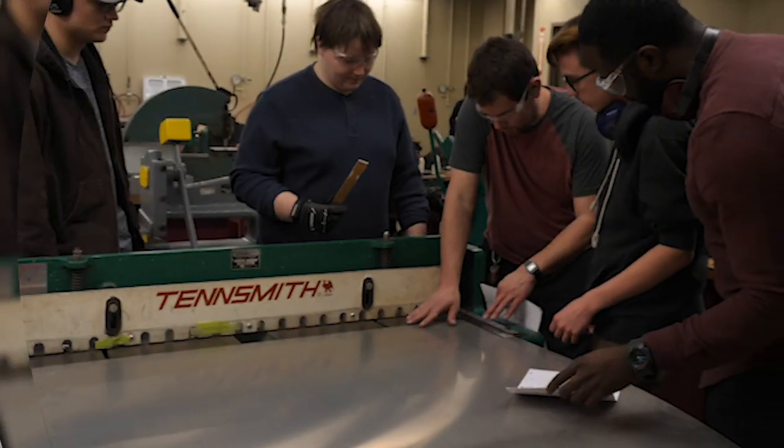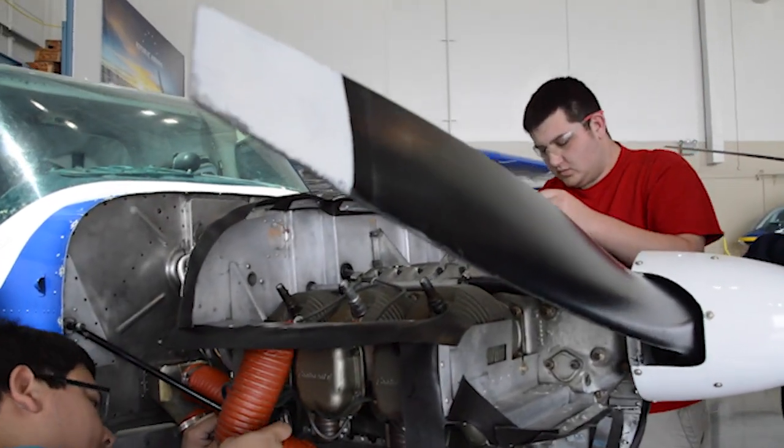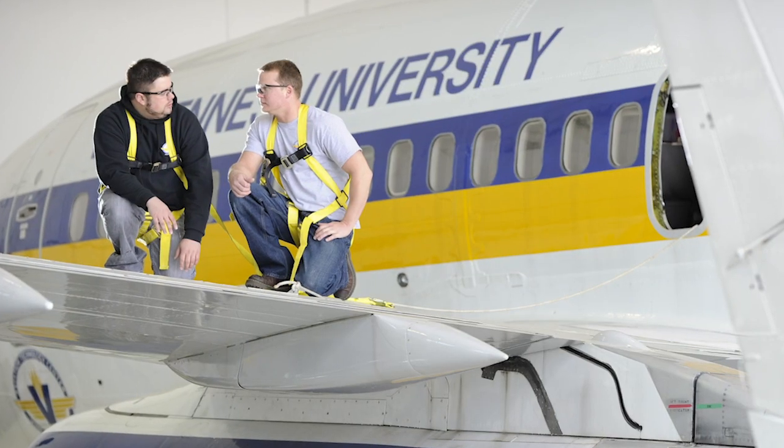As a student here you'll be introduced to all areas of aviation maintenance including hydraulics, propulsion systems, electronics, sheet metal, navigation systems, and much more.